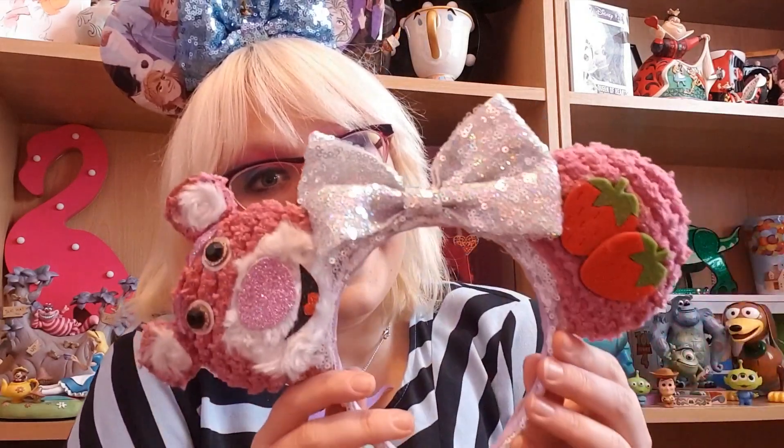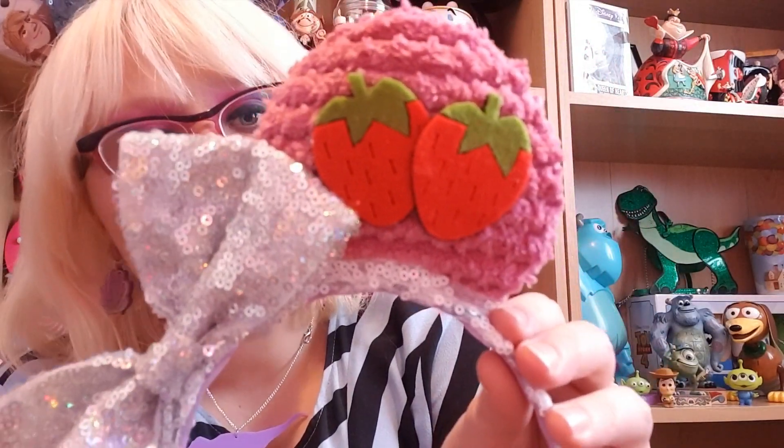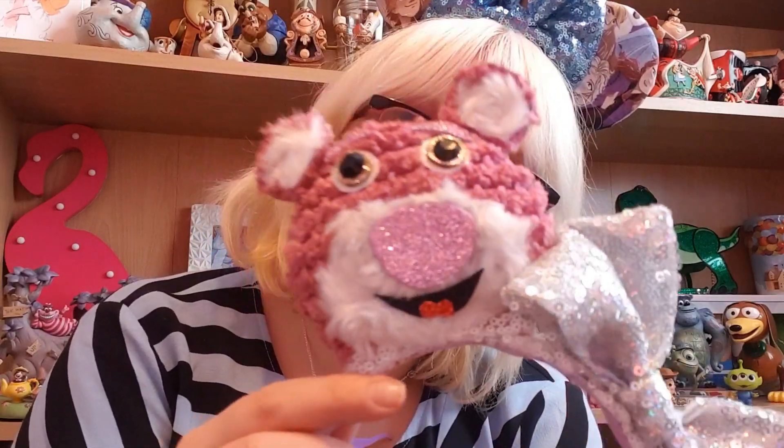The first accessory is my Hannah Marie Magic Lotso ears which I am absolutely in love with. Look how cute these are! Because Lotso is strawberry scented, you've got these adorable strawberries on this side on this woven fabric, the silver sparkly bow in the centre which is so pretty, and then Lotso smiling on this side. I think these ears are absolutely stunning. I will leave Hannah's link in the description box down below.